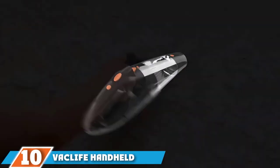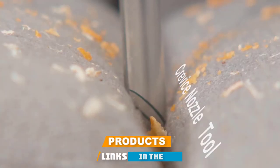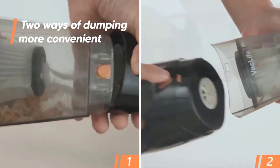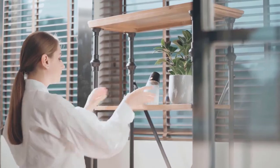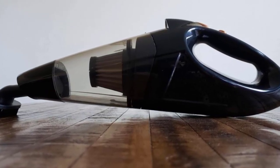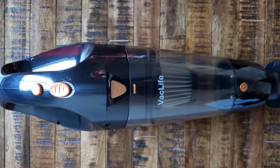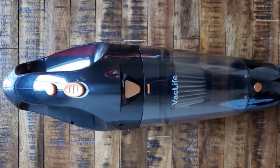Finally, the number ten position is held by the VacLife cordless handheld vacuum. Despite its small size and weight of just over 2.2 pounds, this VacLife vacuum is an excellent compact model — light, easy to use, and well priced. The lithium-ion battery delivers up to 20 minutes of runtime, and the indicator light turns from green to red when recharging is needed. A full charge takes three hours or less. It comes with a crevice nozzle, a small brush, and an LED light for dark corners, plus a HEPA filter to trap fine dust. It can struggle with heavy dirt or deep carpeting, but it's a handy machine for quick regular cleaning.